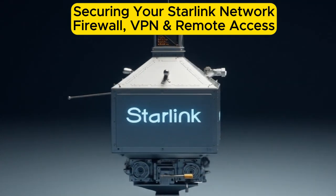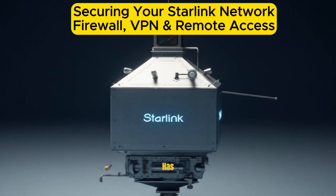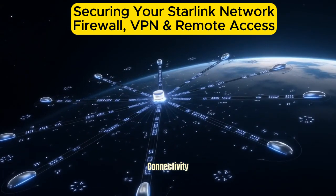Securing your Starlink network: firewall, VPN, and remote access. Starlink has revolutionized internet access in remote and rural areas with its high-speed satellite connectivity.